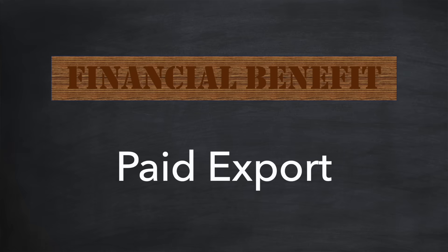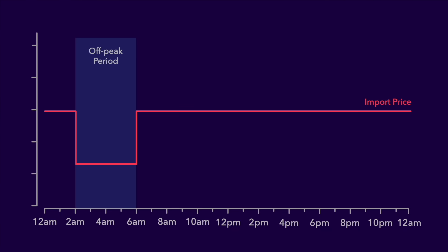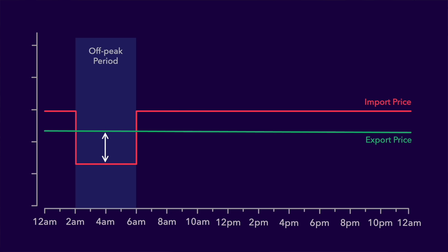Let's talk about the second financial benefit now: paid export. This is where you get paid for exporting energy from your battery to the grid. It's not available in every country yet, but many tariffs also come with a paid export feature. This allows you to buy energy when it's cheap — for example during the off-peak period — and then sell that same energy back to the grid for a profit later in the day. A price arbitrage, if you like. It's worth noting though that even if you're on a tariff with paid export, your energy company may not accept it if it's not coming from a renewable generation source like solar panels or a wind turbine, so check the terms and conditions carefully before you sign up.